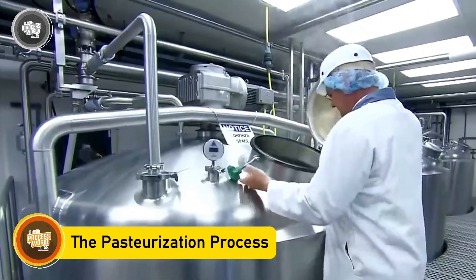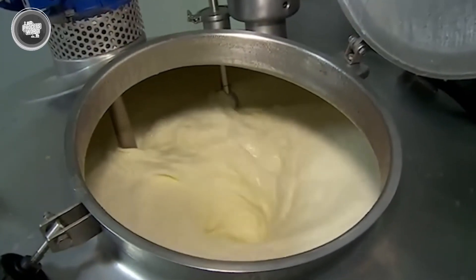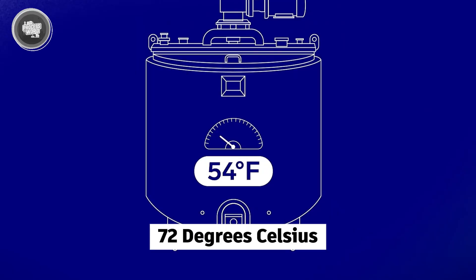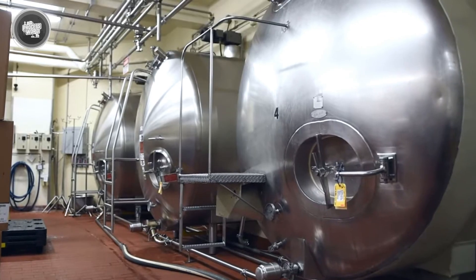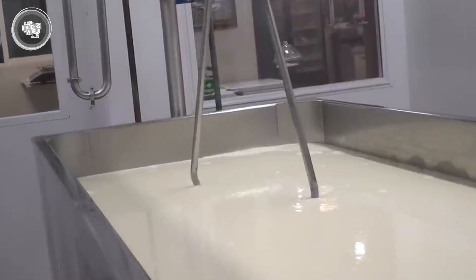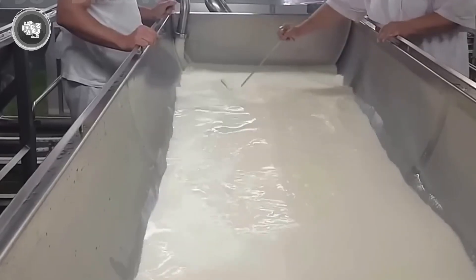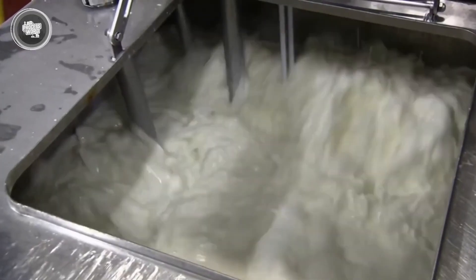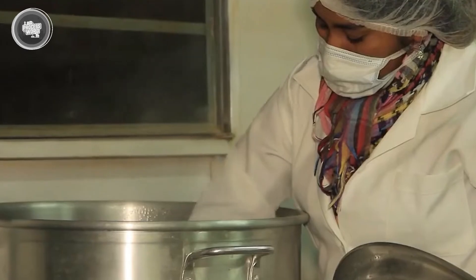This step is all about safety and control. The liquid mix is pumped into a special machine called the plate heat exchanger — made up of stacked stainless steel plates that transfer heat efficiently from hot water or steam into the ice cream base. The goal is to heat the mixture to around 72 degrees Celsius and hold it there for about 30 minutes. That temperature is just right to kill any harmful bacteria while keeping the ingredients stable — hot enough to sanitize, but not so hot that it ruins the mix. During pasteurization, the heat also activates the stabilizers, strengthening their ability to keep the final product smooth and consistent.